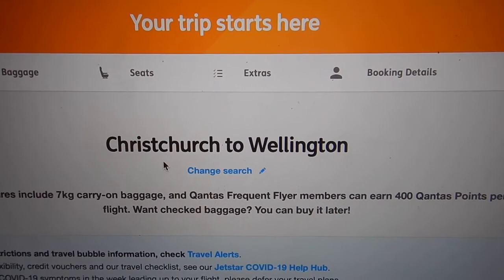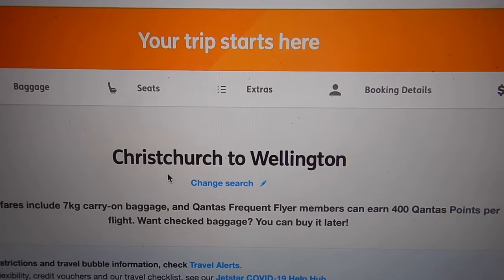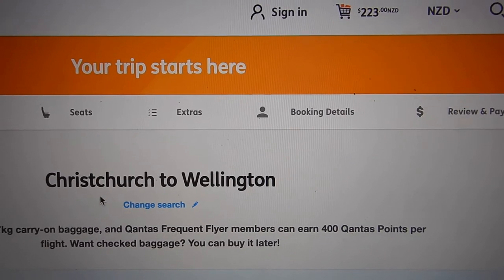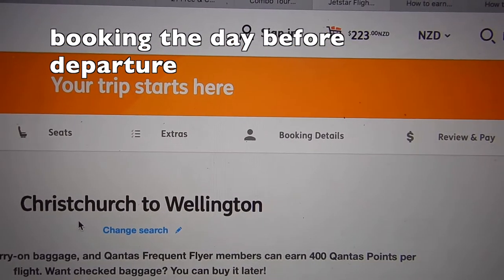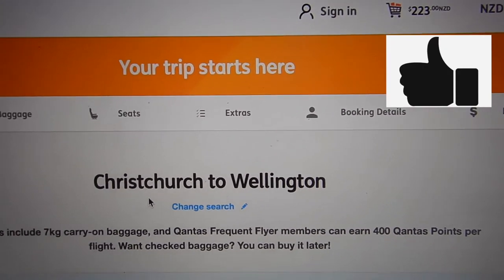Hi travellers, I'm Anne's daughter Liliko. It looks like I'm going somewhere. Because it's last minute, it is more expensive than I was hoping with Jetstar, but here we are.